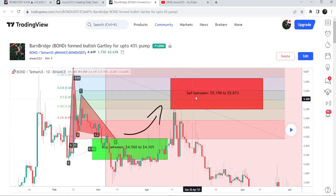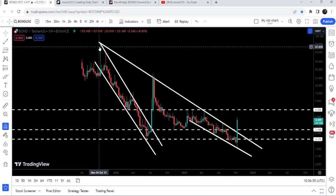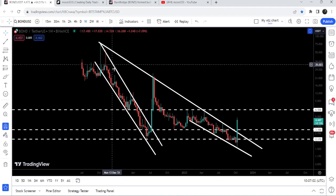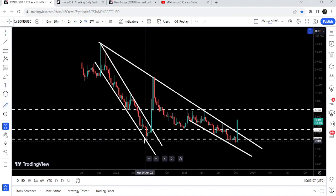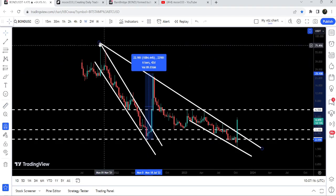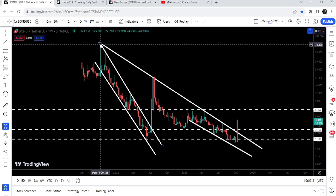Now let me take you to the live chart of BarnBridge. Previously, you can see it was moving inside a very big down channel since after 21st of October. We broke it out in the month of July 2022 and had a nice rally. If I place the Fibonacci measurement tool from this low to this high, you can see it was more than a 1000% rally. However, the price found another long-term downtrend line resistance and we got a rejection there.